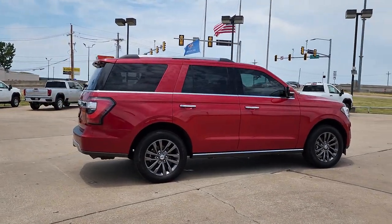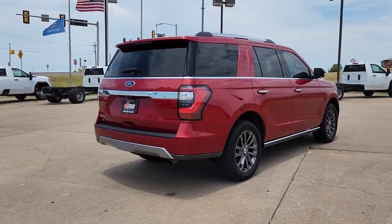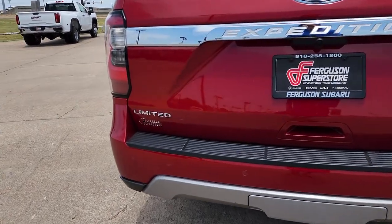Its spacious interior, cavernous cargo capacity, and premium amenities bring sophistication and style to every adventure. These are just some of the great options this vehicle comes with.